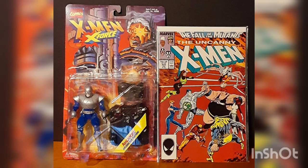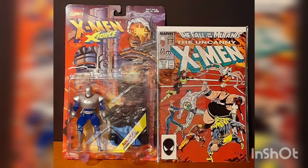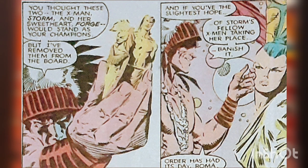Meanwhile, in a place beyond the reaches of existence, the Adversary appears in the court of the Universal Guardian Roma, who is trapped now that the Adversary is free to do as he pleases. He gloats over how he has removed both Storm and Forge from the board, and thus ensured his victory, and that the universe will soon be destroyed by total chaos.